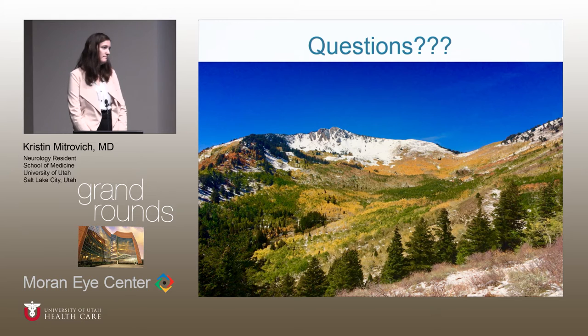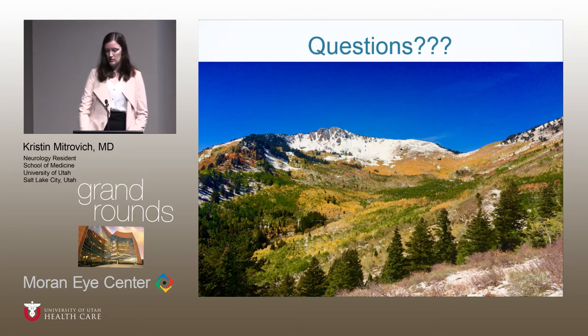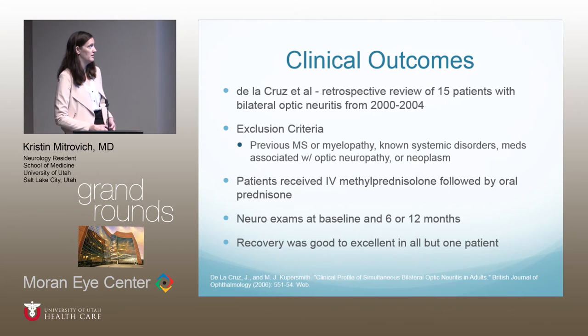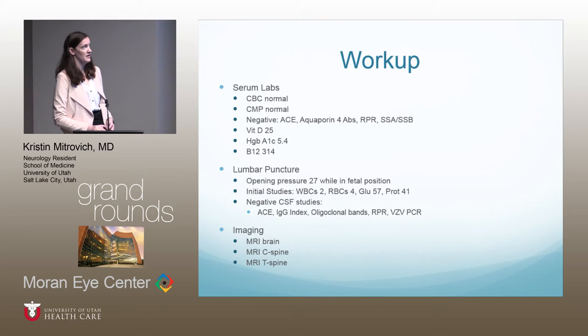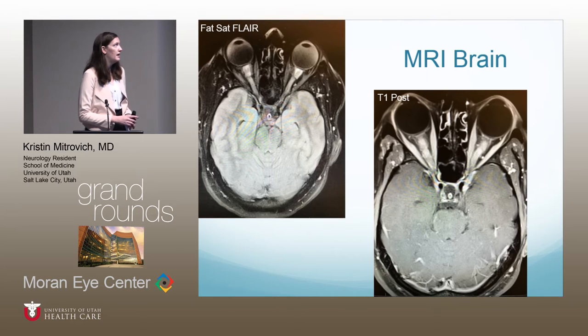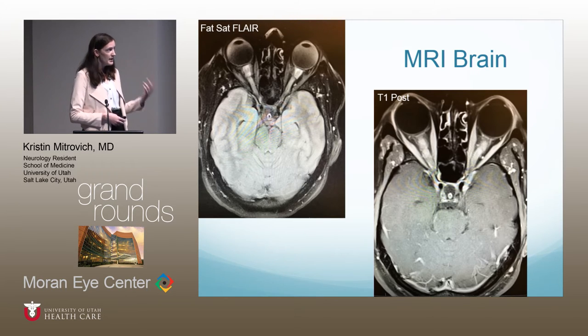Regarding the outside MRI being read as normal: it was an interpretation issue, not a scanning issue. The enhancement is so symmetric bilaterally that if you're trained to look for asymmetry side to side, it appears symmetric and can be missed. But it was ragingly enhancing. Her outside imaging from the day before she came here was absolutely positive — it looked the same as what we're seeing.